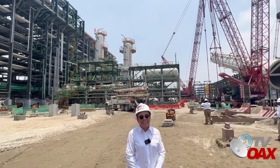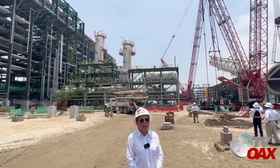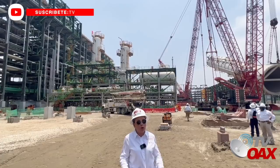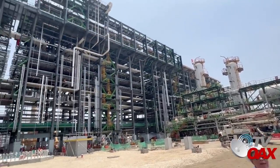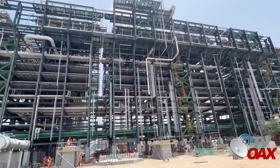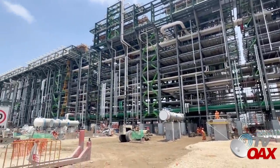Hoy es viernes 15 de abril, Viernes Santo, y seguimos trabajando. Esta semana llegaron módulos de plantas que se instalan inmediatamente en su sitio, y también estuvieron llegando compresores, equipo dinámico y equipo eléctrico. Ve el reporte de esta semana.